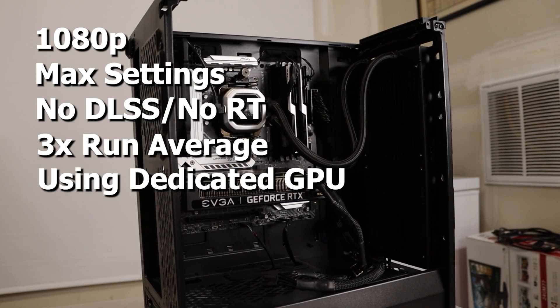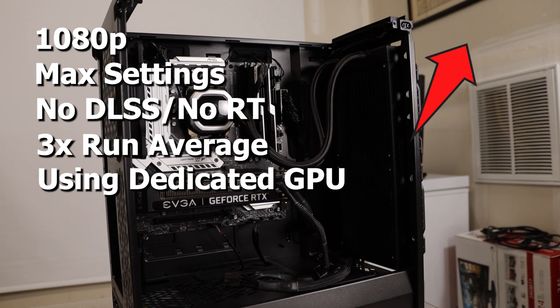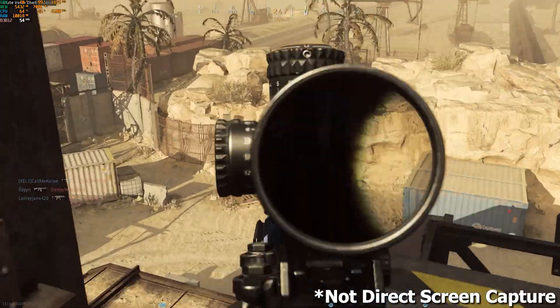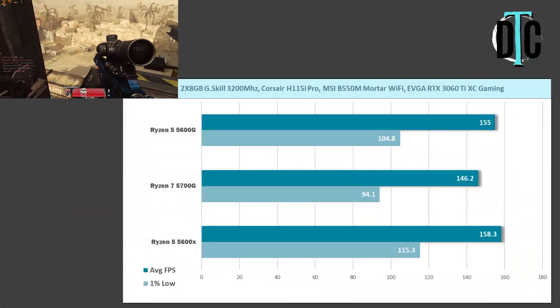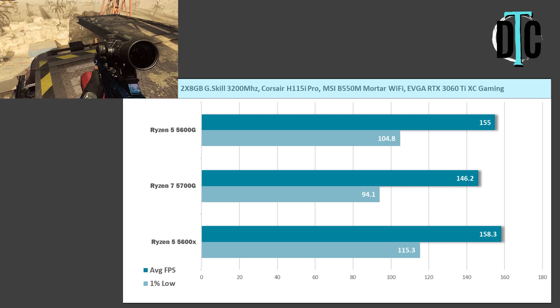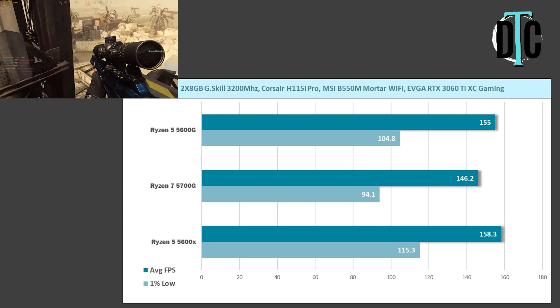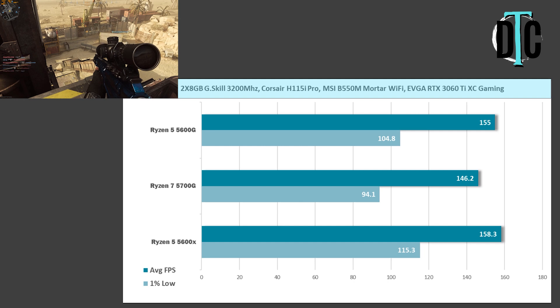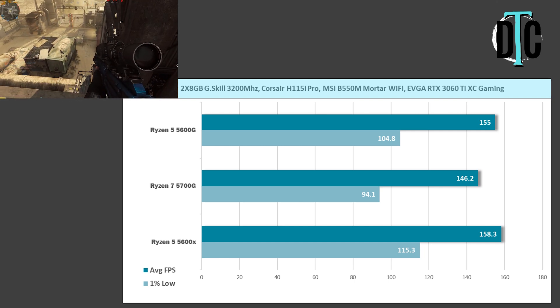All tests were performed using a dedicated GPU, not the built-in graphics. The first game I tested was Call of Duty Modern Warfare multiplayer. I was very surprised to see the 5600G beat out the 5700G on both average FPS and 1% lows — it achieved 155 FPS average versus the 5700G's 146.2, and 104.8 versus 94.1 on the 1% lows.